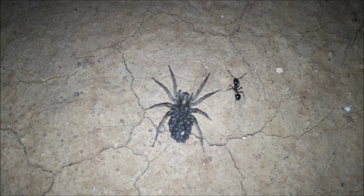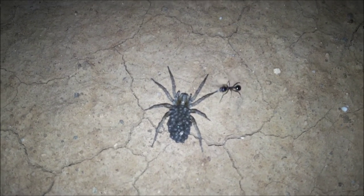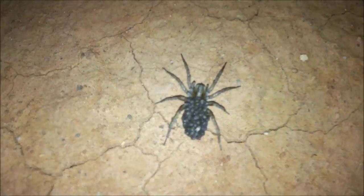Many other plant species of course use different forms of seed dispersal, but that's just one of the highly specialized ones. And if that were a carnivorous ant, it would immediately be attacking the spider here.